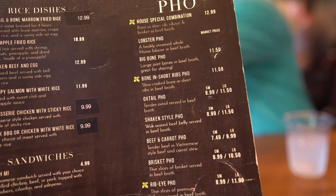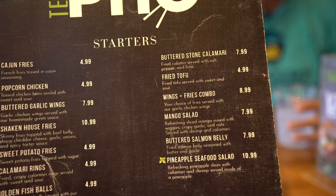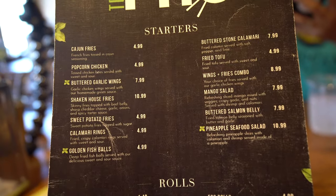The place is called Tibo Pho, and they're known for their bone marrow pho. The house special is a bone-in rib, which is really big, and I'm looking forward to trying that. But first, we ordered some appetizers — the chicken house fries and a butterstone calamari.